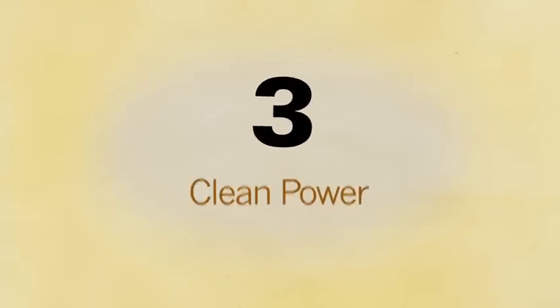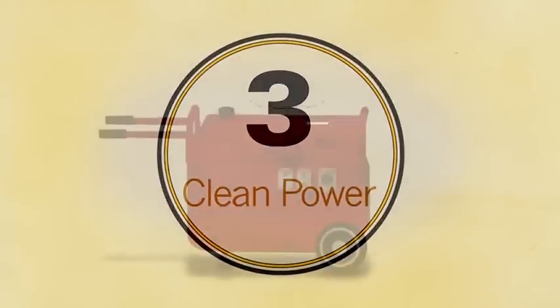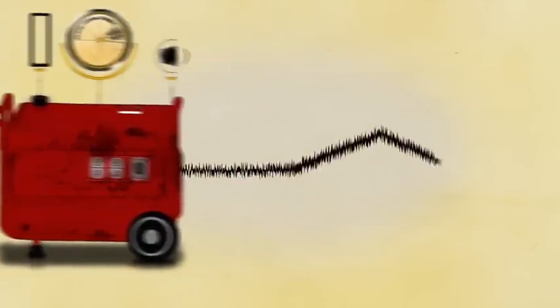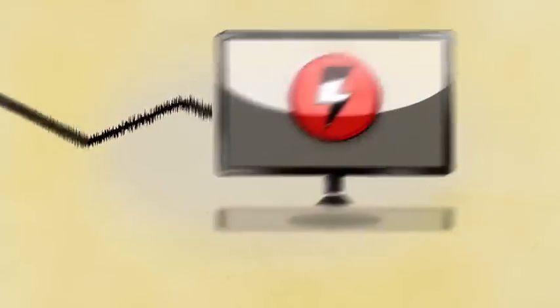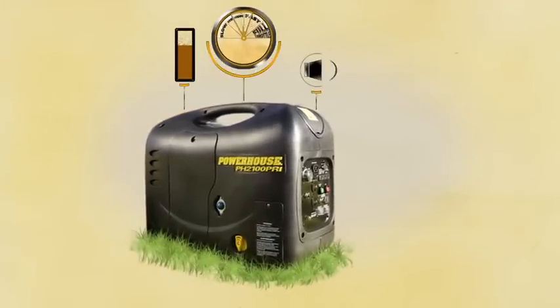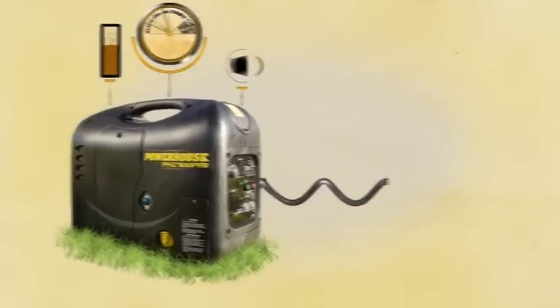Last and most importantly, they deliver clean power. Conventional open frame generators deliver raw power — flat-out, full-bore power that can potentially damage sensitive electronics. Powerhouse inverter generators filter the electricity that is created, providing clean, safe power for even your most sensitive electronic equipment.